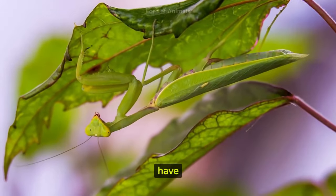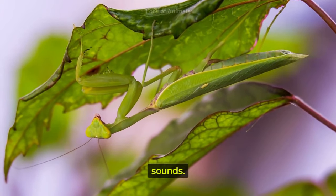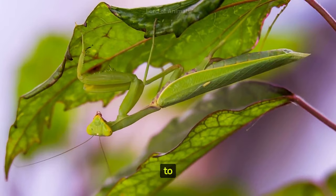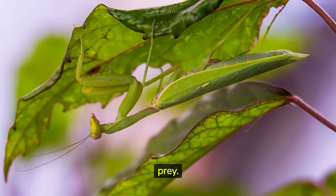While mantises don't have ears, they can still detect sounds. They use a specialized structure called a tympanal organ to perceive high-frequency sounds, often emitted by their prey.